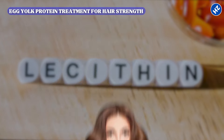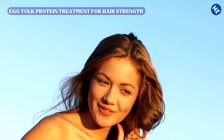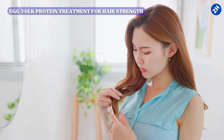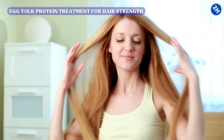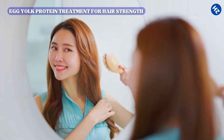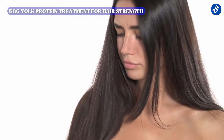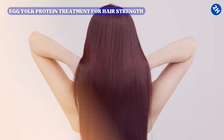In addition to protein, egg yolks contain lecithin, a crucial phospholipid that not only conditions the hair but also improves its elasticity, making hair more flexible and less prone to breaking under stress. This increased pliability reduces the likelihood of split ends and other forms of mechanical damage. Lecithin's moisturizing properties also contribute to hair health by ensuring adequate hydration and preventing dryness. Together, protein and lecithin offer a comprehensive approach to maintaining and restoring hair vitality.